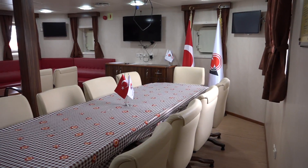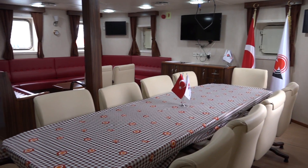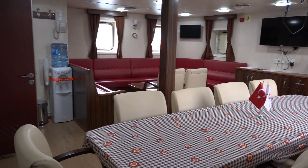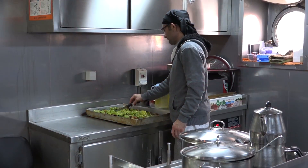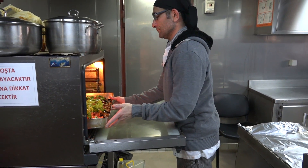It provides comfortable cabins for passengers and offers places for training, scientific organizations, and meetings. The RV's kitchen serves traditional Turkish cuisine to the 23 people on board.